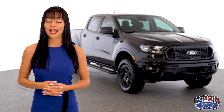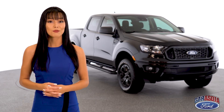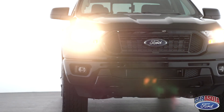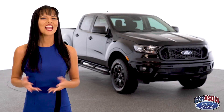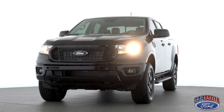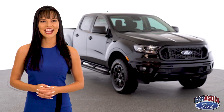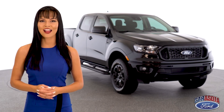Now all of this may sound like bragging, and well, that's because it is. But when you build a truck this good, you earn the right to do so. Ford doesn't just set the bar — we are the bar. If you'd like to come check out the 2020 Ford Ranger, visit our website at sarasotaford.com, or give us a call at 888-349-4989.